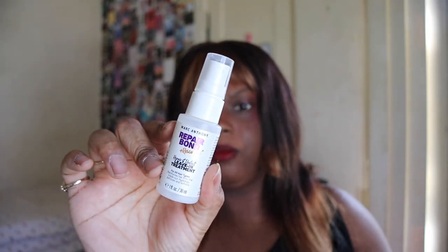Next up something else from my Walmart box — this is the Marc Anthony Repair Bond and Rescue Plex, a repair and protect leave-in treatment. It was okay but I didn't like the texture. It's a little spray bottle and my hair felt soft but not moisturized. I have very dry hair so that may be why, but I wouldn't repurchase — I don't feel like it really did anything and the size wasn't enough to see results.